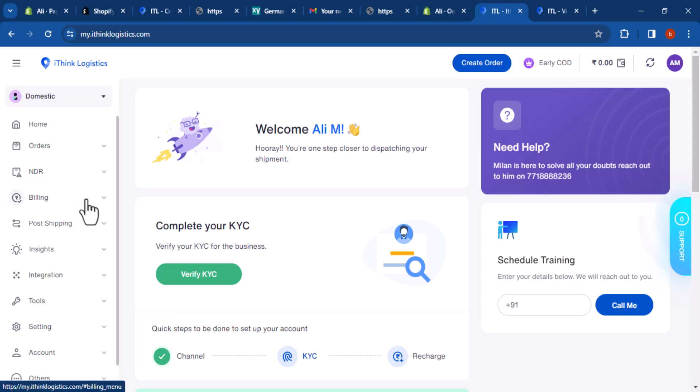Billing: this tab allows you to view and manage your billing information. You can view your account balance, payment history, and invoices. You can also make payments and update your payment information.